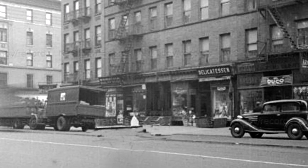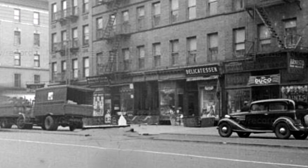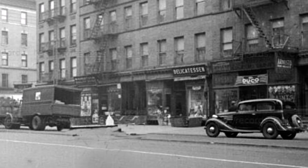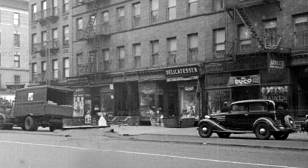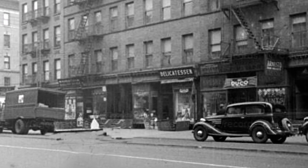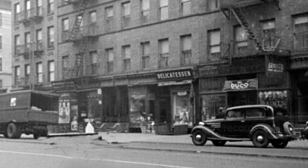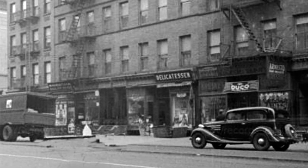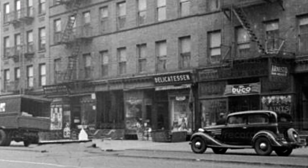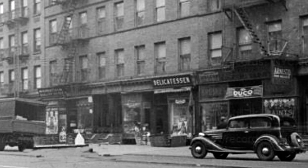We lived in these buildings on Amsterdam, 971 and 973 — these two buildings I talk about. They were railroad flats. I remember we would congregate in the entry room, which was the dining room, and next to it, at the end of the railroad, was the kitchen. Then going north from the dining room were the three bedrooms, one after another, and the front room, which faced the sidewalk.